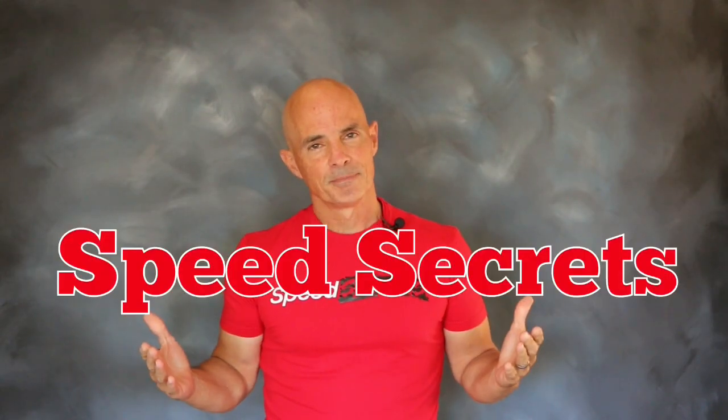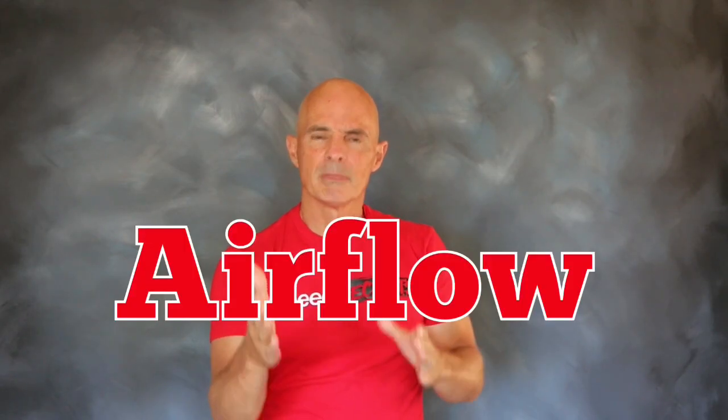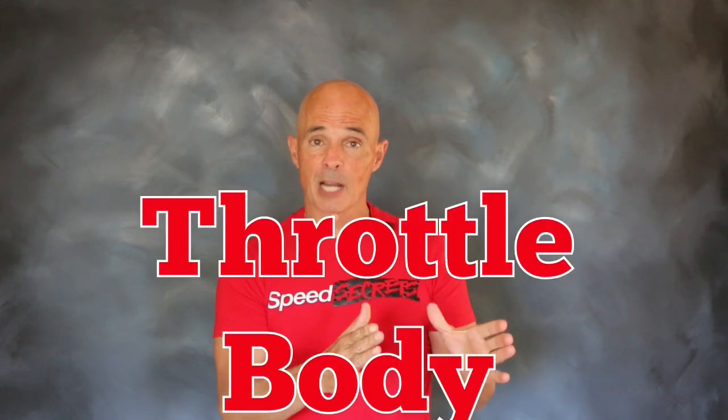Hello everybody, Richard Holder here for Speed Secrets. Today, working with our friends from FAST, we're going to talk about air flow — and not just any air flow, throttle body air flow.